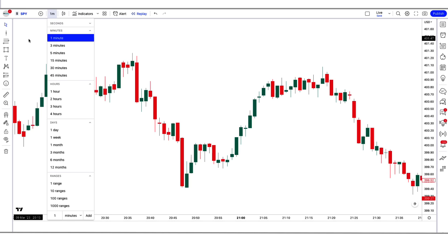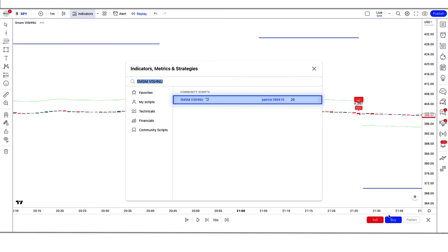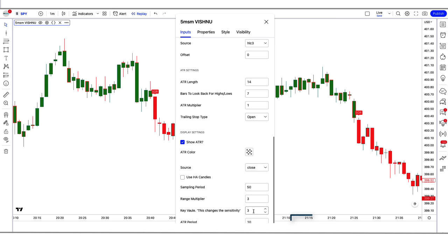We open the SPY 1-minute chart. This strategy works well on the 1-minute time frame — it is unique as no one has ever told you about it before. Let us now understand the trading setup. First of all, we will search for the 5 MSM Vishnu indicator in the search box of TradingView. After that, we click on '5 MSM Vishnu by Patrick' option, in which we have to change some settings. We have to keep certain options hidden, and we have to change the Key Vol option from 3 to 2.